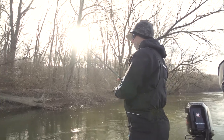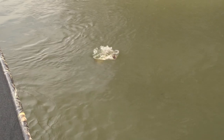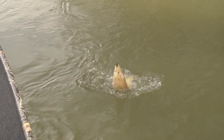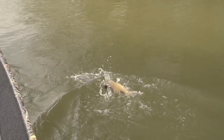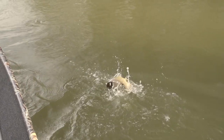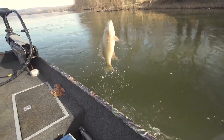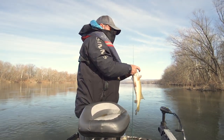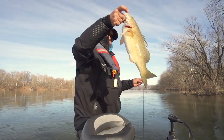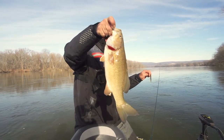They'll gradually come out, especially if you get more sunlight. Oh my god, it's a toad. Look at that one — that is a big one. Three-pounder all day long. Swung it in. That is a tail rider. Three-pounder all day long.